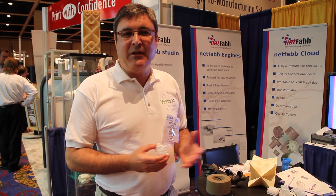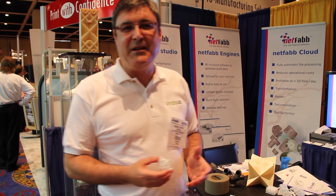So we're having a great show and we look forward to Rapid 2011 in Minneapolis.